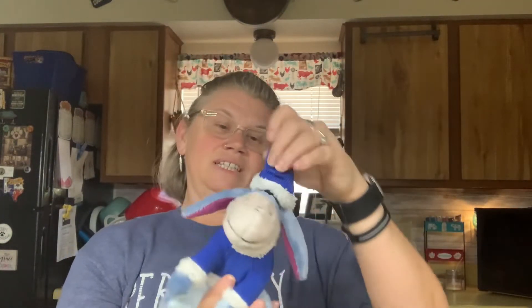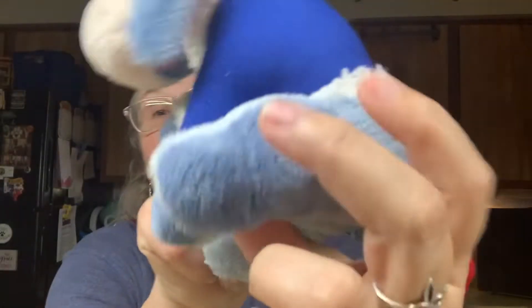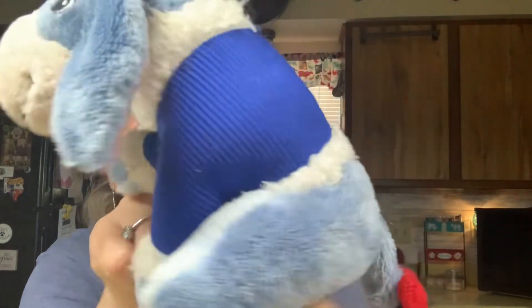Aww, that looks like Eeyore in his pajamas - oh, that one's been loved on too. That one might have to go in the gentle wash. But this one's got that really soft felt material, or velvety material.